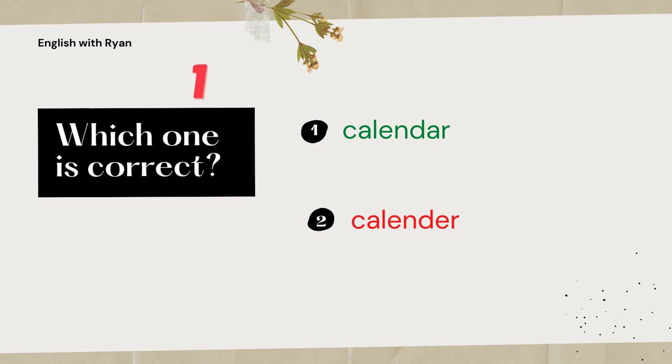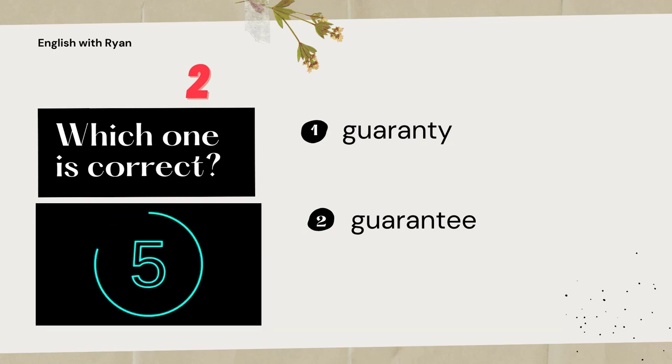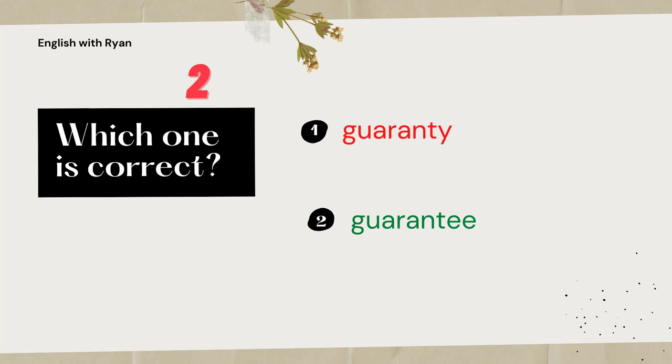Let's take a look at the second pair. Which one is the correct spelling of guarantee? The correct spelling of guarantee is G-U-A-R-A-N-T-E-E. The word that ends in Y is actually warranty, not guarantee.